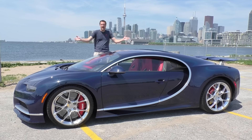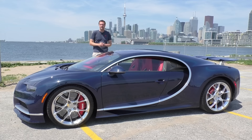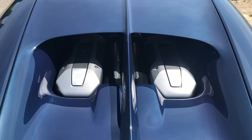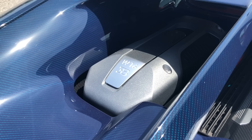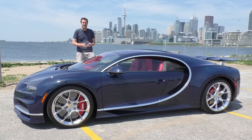This is a Bugatti Chiron, and it is currently the fastest production car you can buy. It'll do 261 miles per hour. It's also the most powerful production car you can buy — back here is an 8-liter, quad-turbocharged, 16-cylinder engine that makes 1,500 horsepower. It's also the most expensive new production car you can buy. The base price is just a shade under $3 million. Today I'm going to take you on a tour of it.